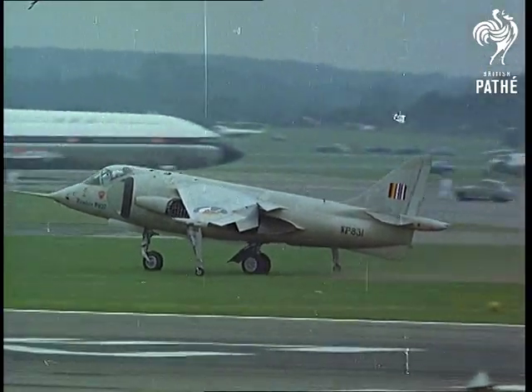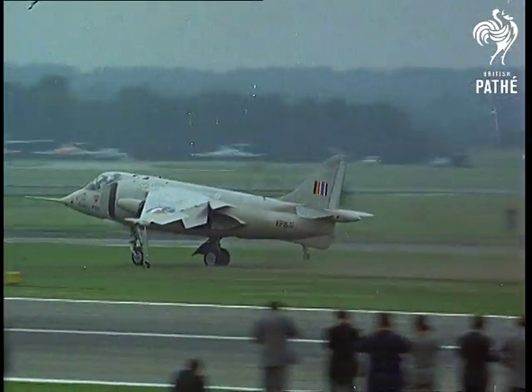Almost stealing the show, that P-11-27 did things in the air that just didn't seem possible.